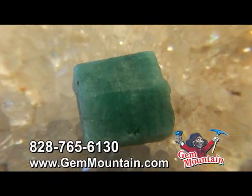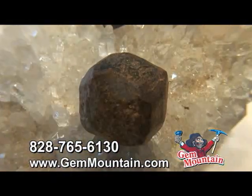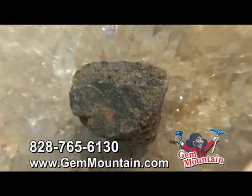Visitors are likely to detect traces of crabtree emerald, moonstone, garnet, citron, amethyst, ruby, and sapphire gemstones.